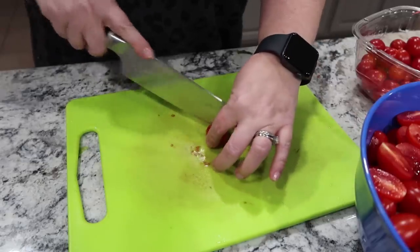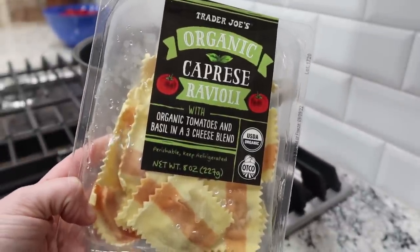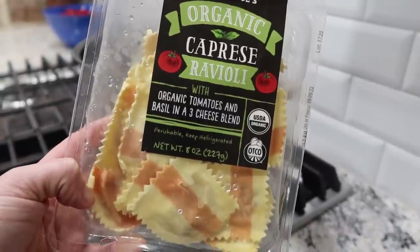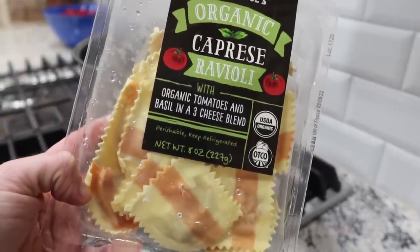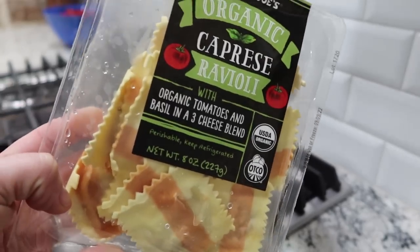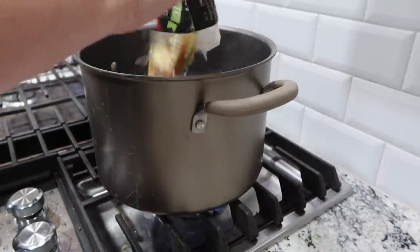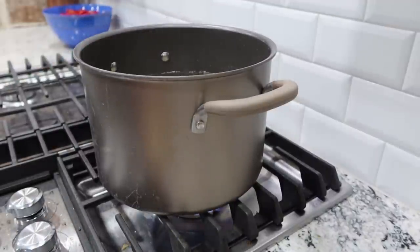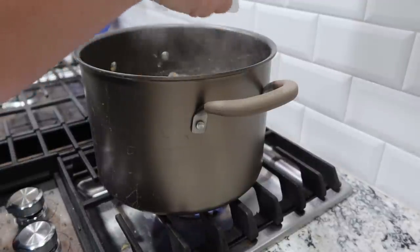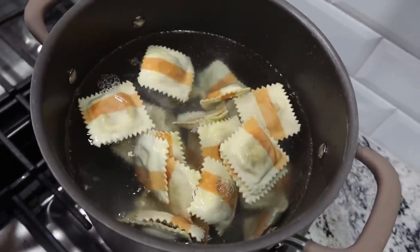I do hear that water boiling. That's everything I'm cutting up for the salad. Into the boiling water goes Trader Joe's organic caprese ravioli with organic tomatoes and basil in a three cheese blend. I have had these forever — I pulled them out this morning from the freezer, put them in the fridge. It says use by 9/22, so they've been in my freezer that long. I have two packages and I'm going to cook them a little longer than what it says because they are still about half frozen. I'll let these cook for about eight minutes.